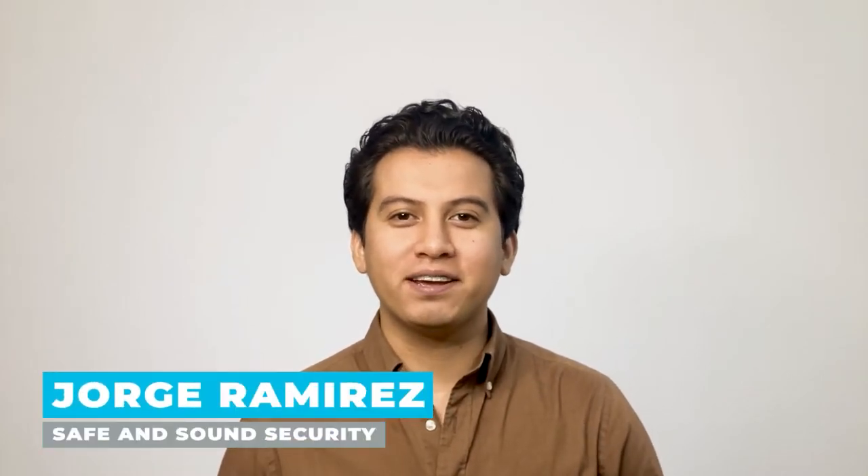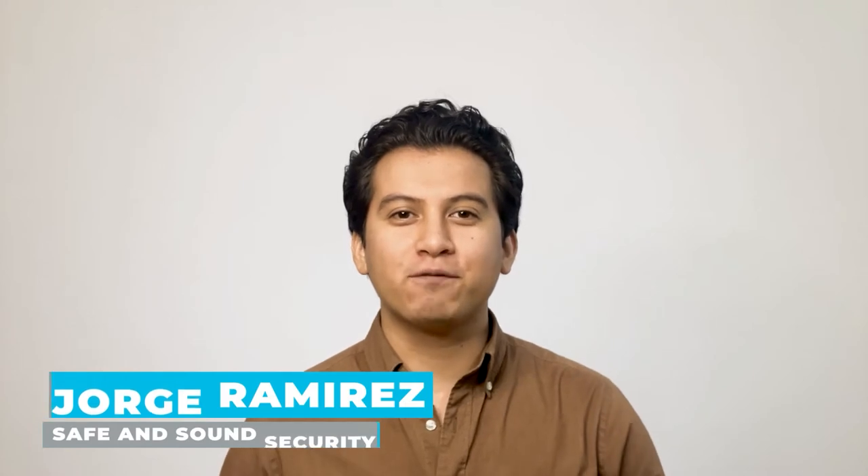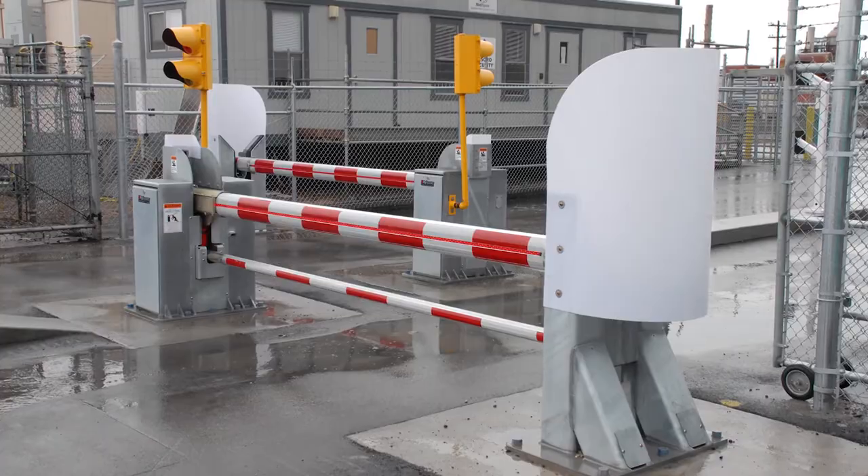Are you looking to control access to your property with a gate? In this video, you'll learn how gate access control works. I'm Jorge Ramirez with Safe and Sound Security, the place where professionals turn for security system information and solutions. Gate access control is a smart and convenient way to secure your property, whether it's your home or your business.